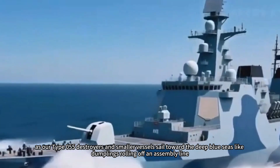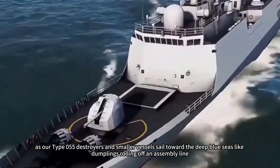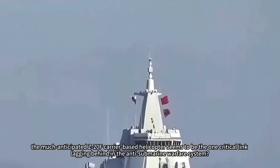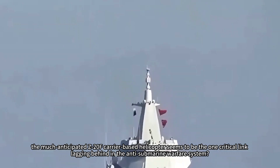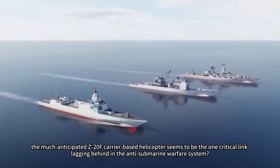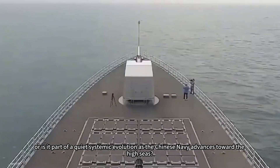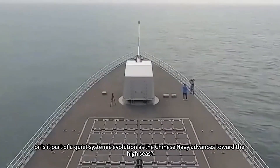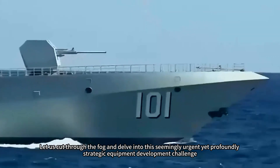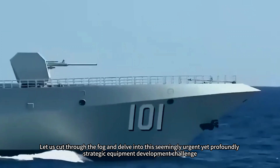Have you ever wondered why, as our Type 055 destroyers and smaller vessels sail toward the deep blue seas like dumplings rolling off an assembly line, the much-anticipated Z-20F carrier-based helicopter seems to be the one critical link lagging behind in the anti-submarine warfare system? Is this due to temporary production bottlenecks, or is it part of a quiet systemic evolution as the Chinese Navy advances toward the high seas? Let us cut through the fog and delve into this seemingly urgent yet profoundly strategic equipment development challenge.